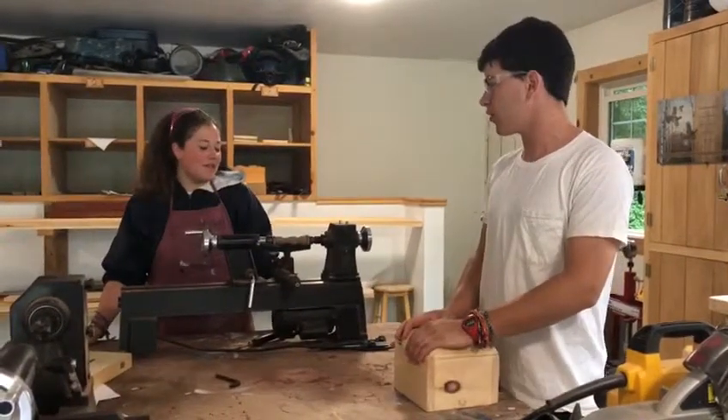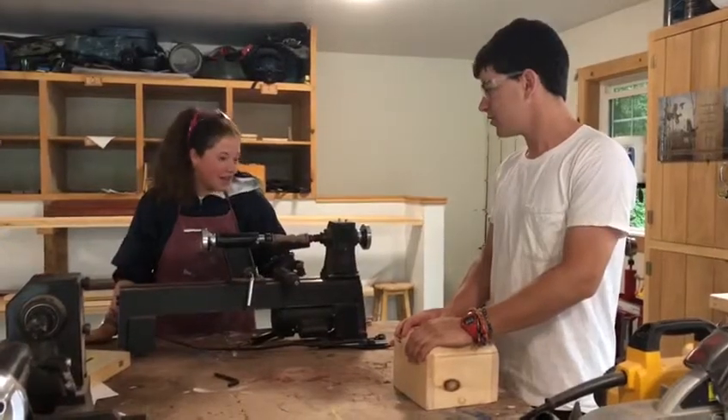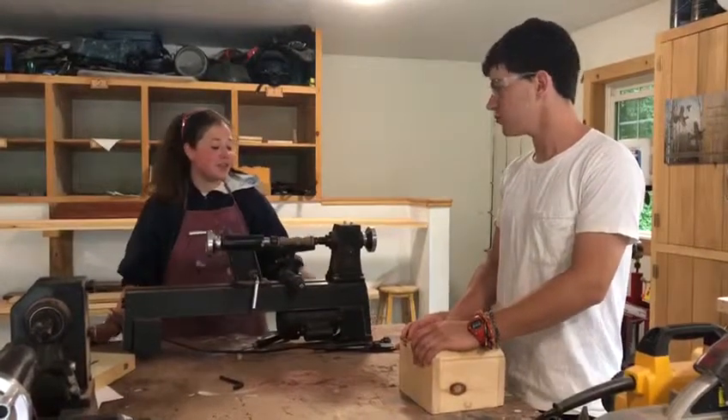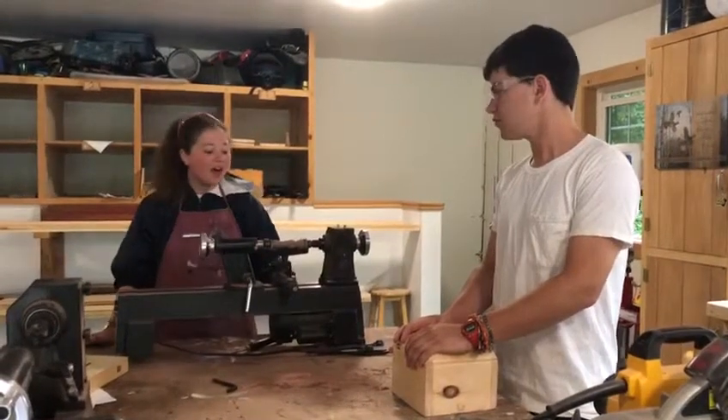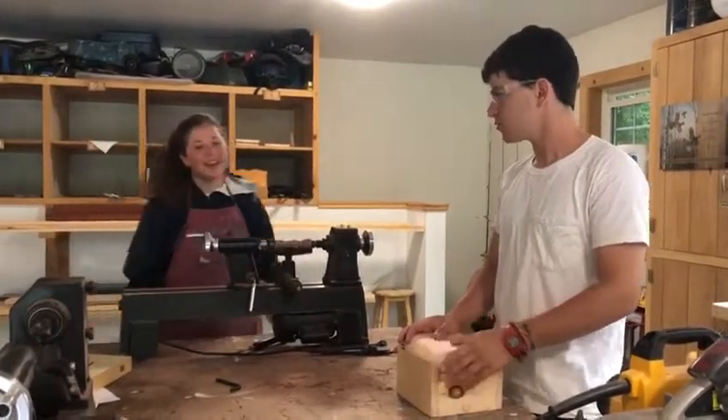Alice, what's your favorite part about woodworking here at Fernwood Cove? My favorite part about woodworking is meeting all the girls, teaching them how to do a new skill that not all of them have done before, teaching them woodlays, everything like that.